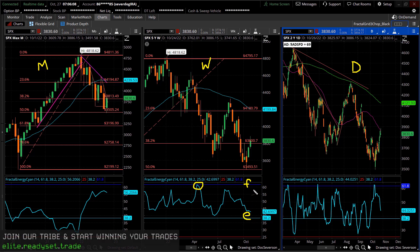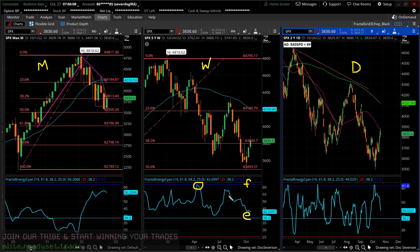You can almost think of this as a fuel gauge, where full energy up here means that we're about to see a big trend, and then when the indicator gets down below 38.2, generally we consider that to be exhausted, depending on the timeframe of course. And we would expect to see movement from range expansion to transition to range contraction.